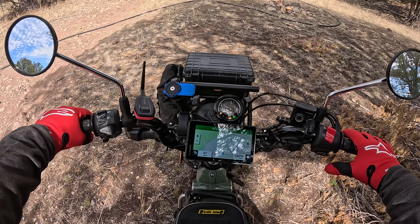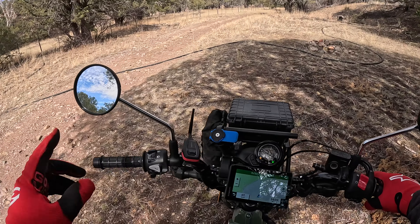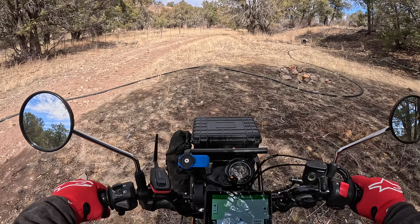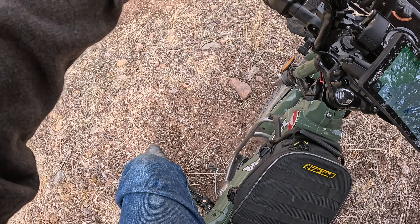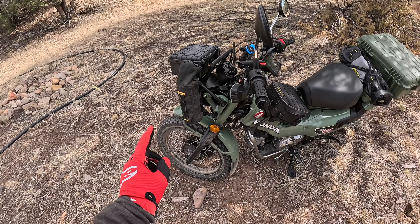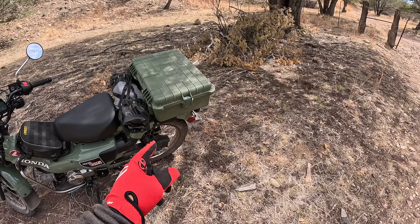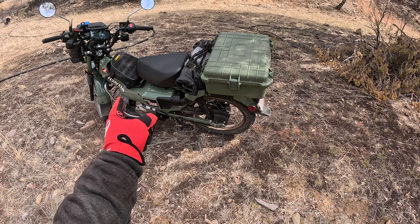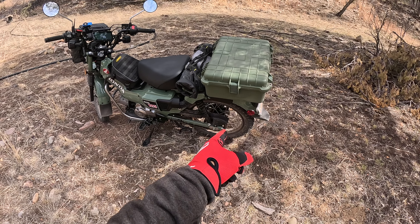Hey guys, welcome to the channel. We are out for a little ride today — Kevin, my son — he's on the 300L, I'm on the CT125. Basically I'm gonna stop and show him here first, because I want to try out the new setup on here. I got the IRC GP1 on the front and the Shinko 244 on the rear, and I also got a 15/45 sprocket setup.